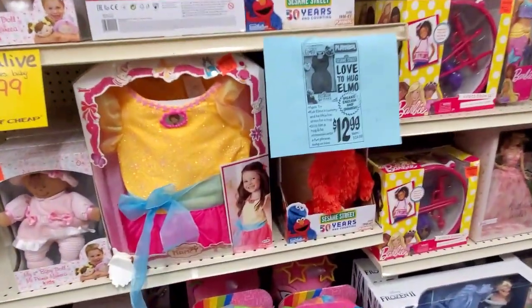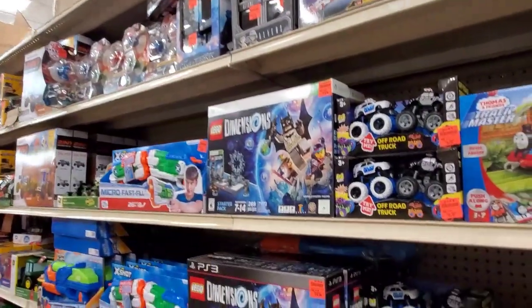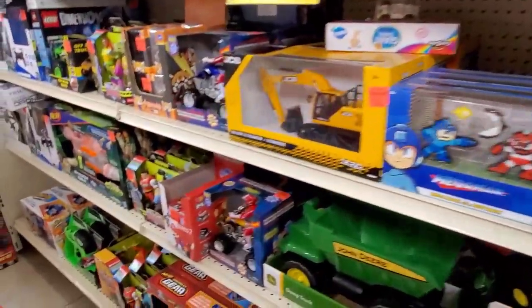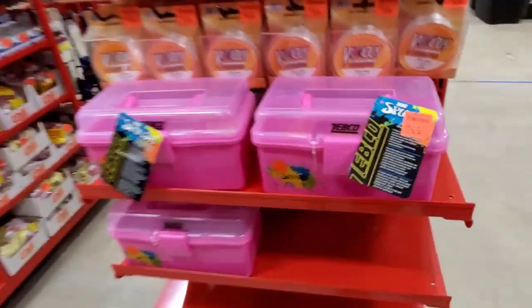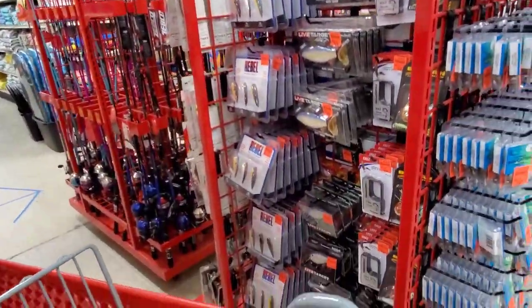They had toys that I thought were really cute. Do I think huge discounts? Not really. Maybe some unique items you might not find at Walmart or Target. There were Lego items here that were a little cheaper than in regular stores. Not a ton of toys, but good if you're bringing your kids with you. This pink tackle box I thought was so cool and so affordable — it had everything they would need to fish.